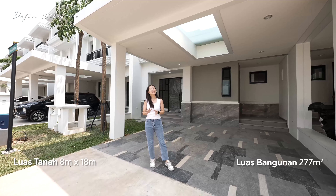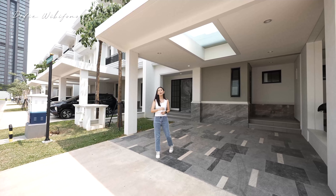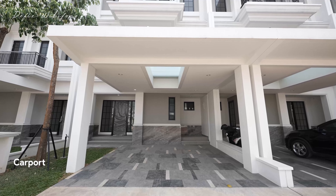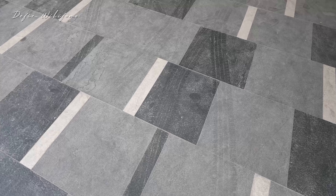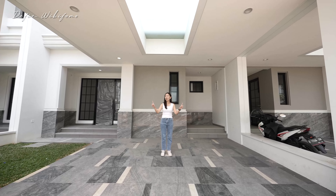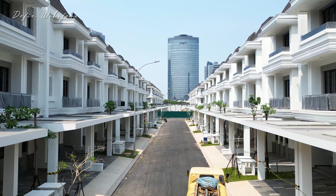Untuk rumah ini, luas tanahnya 8x18, luas bangunannya 277 meter persegi, kamar tidurnya 4 plus 1 plus 1 — nanti aku jelasin ya. Hadapnya utara. Untuk area carport-nya sudah muat dua mobil, dan keramiknya tidak monoton — sudah ada tiga pilihan warna dengan ukuran berbeda. Yang besar itu granit 60x60.